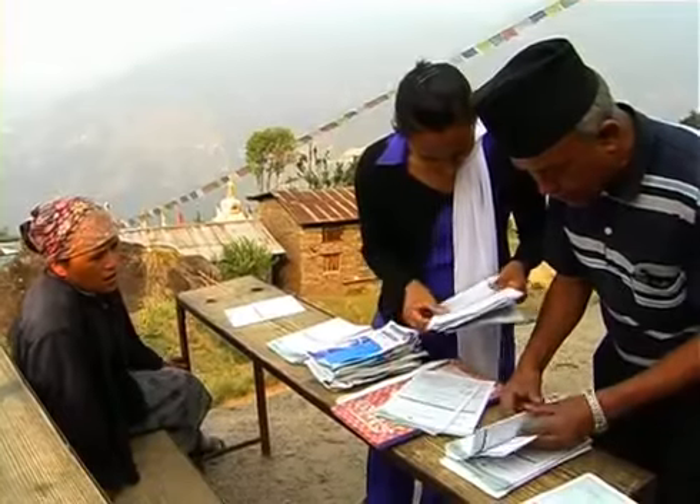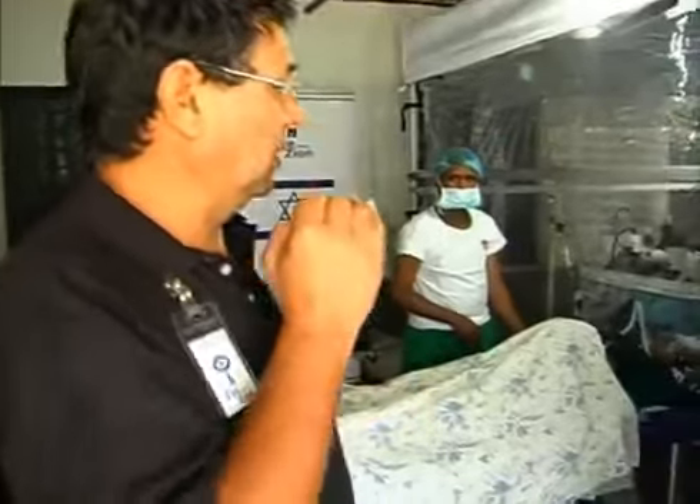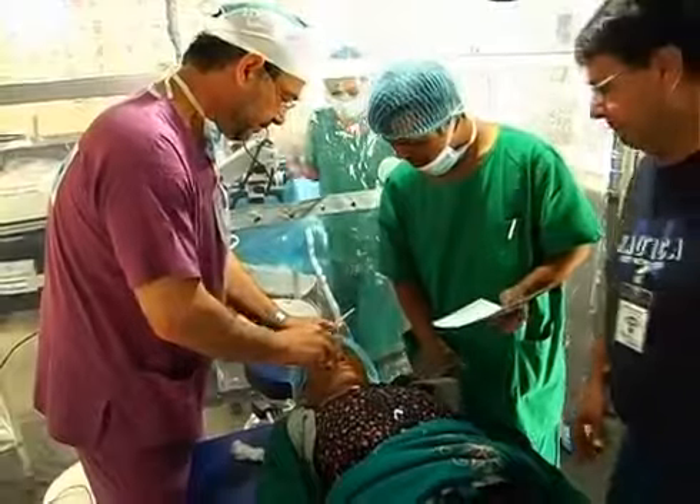Performing as a moving assembly line, each surgery lasts about 15 to 20 minutes. Time is a very important factor because if we bring the doctor for a few days to the mountains, we have to perform as many surgeries as possible.